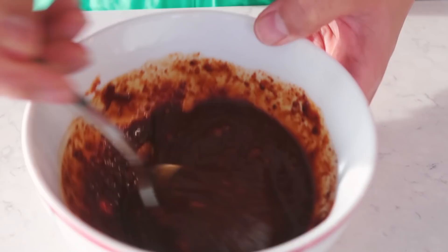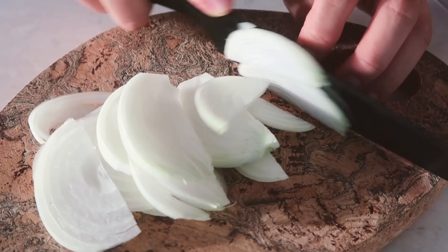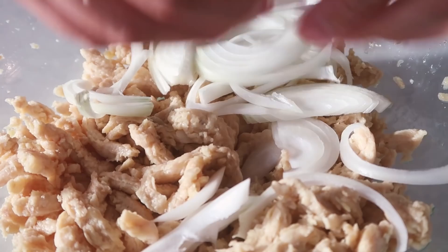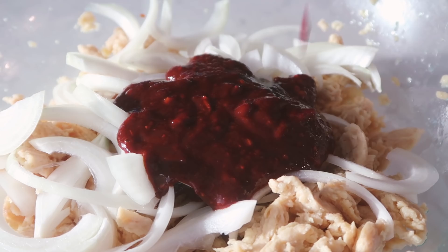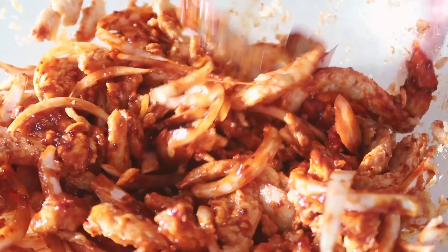Once the sauce is mixed, slice some onion lengthwise. Check on the soy curls — they should be rehydrated and ready to cook. Drain out the water and squeeze the soy curls a little bit to remove excess water. Add the sliced onions into the soy curls, then add the sauce and mix everything well, making sure every soy curl is nicely coated.